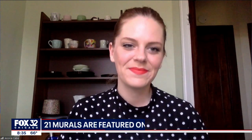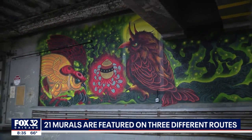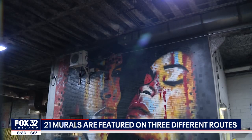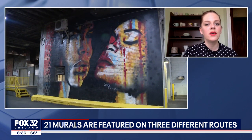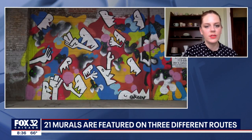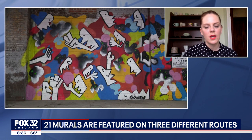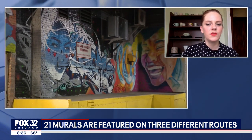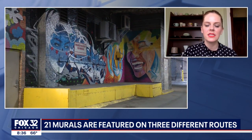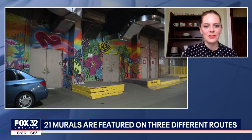It was supposed to end this weekend — the self-guided part, what you access on your smart device. The murals, though, are they going to be there for a while? Yes, they're going to be there for the foreseeable future. Chicago Loop Alliance actually worked with the artists to register them with the city on the city's mural registry to make sure that they're not painted over. They're pieces of public art, so they'll be here for the foreseeable future. The maps and guides were really meant to inspire people to make a plan and come down and do it.